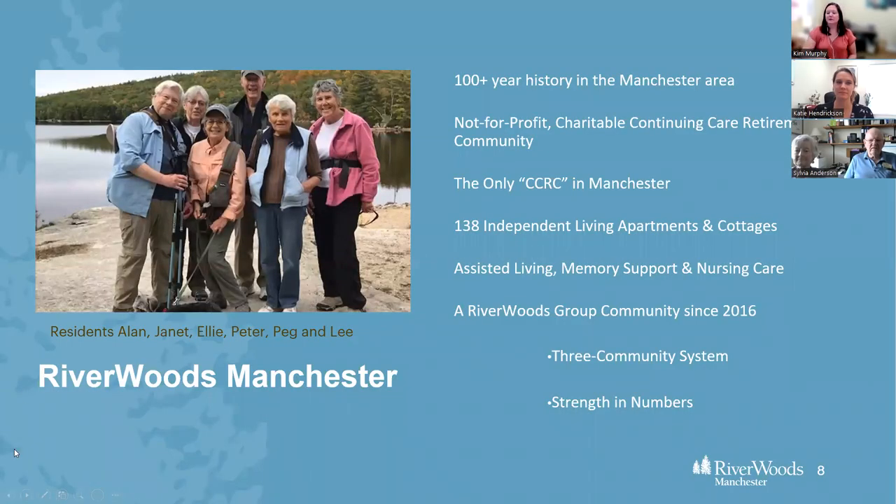Riverwoods Manchester hasn't always been a CCRC. It has a 100-year history in the Manchester area — it started out as a Women's Aid and Relief Society and became a continuing care retirement community in 2009. It's the only CCRC or life care community in Manchester. The continuing care refers to independent living, assisted living, memory support, and nursing care, if and when they're needed, all under one roof.